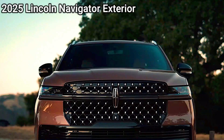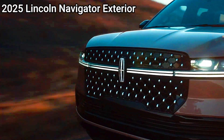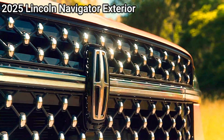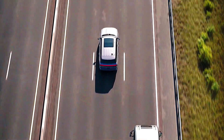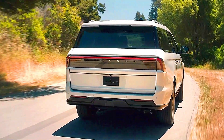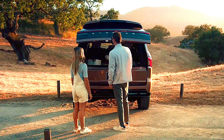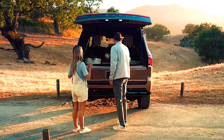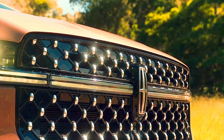Cadillac Escalade: The interior is tech-focused, highlighted by a 38-inch curved OLED display covering the driver information and infotainment displays. The Escalade also supports advanced features like Super Cruise, Cadillac's semi-autonomous driving system, a 36-speaker AKG sound system, and lavish interior options with hand-stitched leather, premium wood, and metal accents. The Escalade V's interior adds sporty touches for a performance-oriented aesthetic.